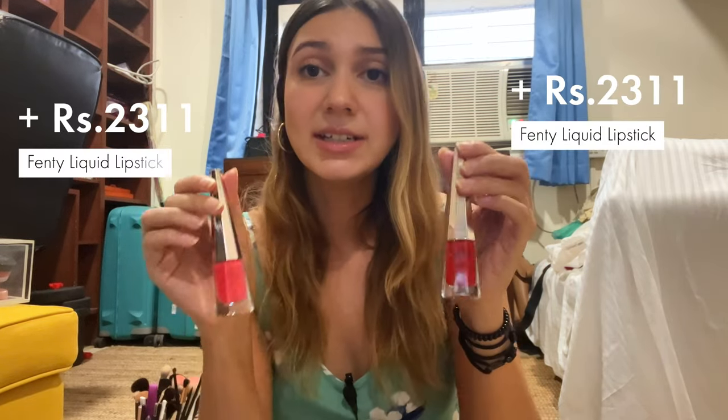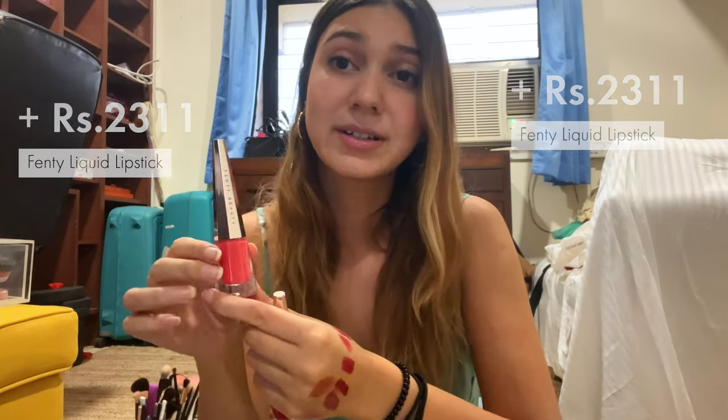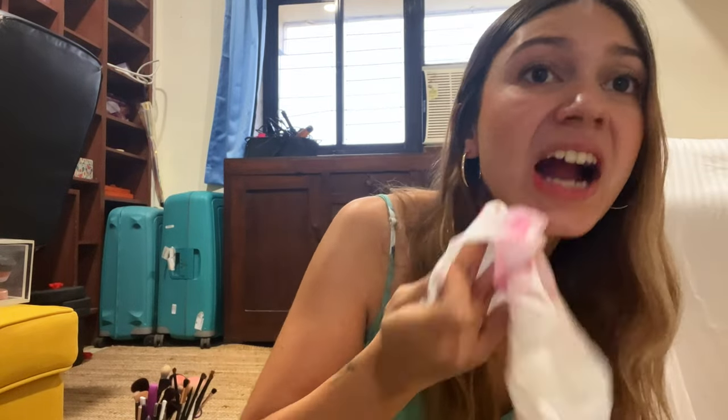I have two of these Fenty liquid matte lipsticks that I don't really use as much anymore. This one I regret buying because this lip color doesn't look very good on me — it tends to look a little bit over the top. I'm gonna put some on so you guys can see. It's a very, very ripe pink. Should I keep this? Let me know in the comments below. I'm just gonna wipe off the swatches on my hand and then move on.